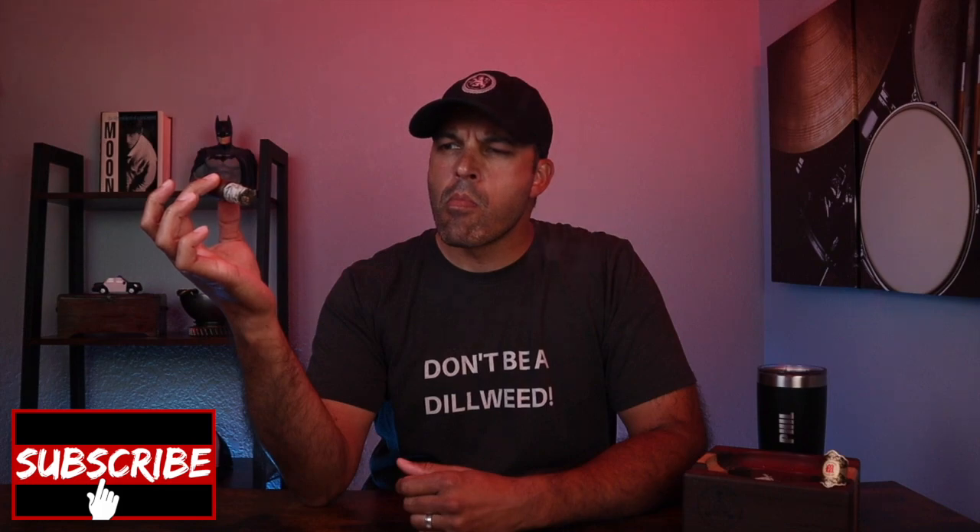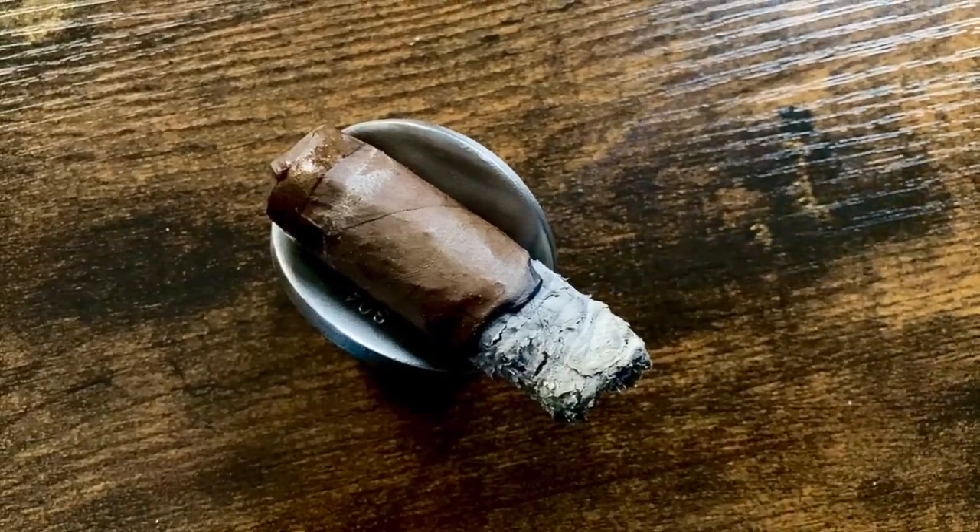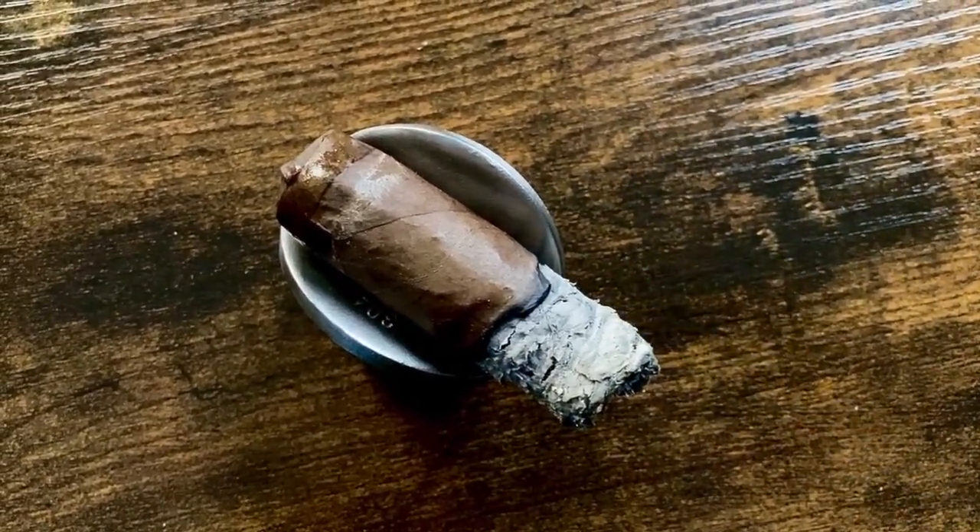In the final third: coffee with a slight floral note. A coffee-leather combination on the retrohale, and in the finish, leather and some more of that floral note. Zero burn touch-ups.